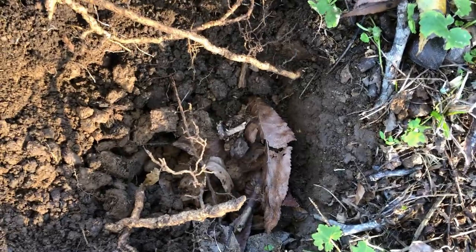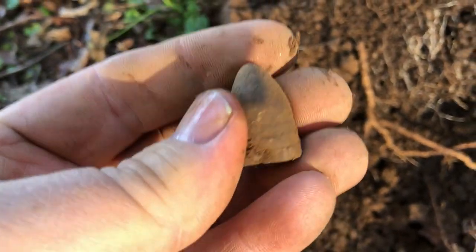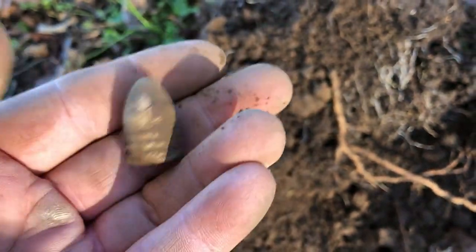Just got a 12-34 signal right there at about five inches down — popped out a three-ring Minié ball. So still a few Civil War relics around here. We'll see if we can get some more.